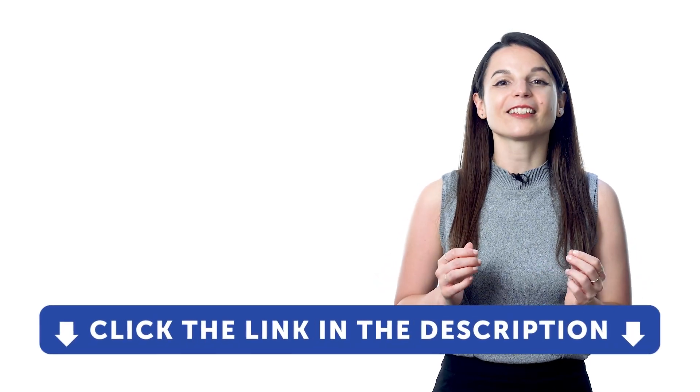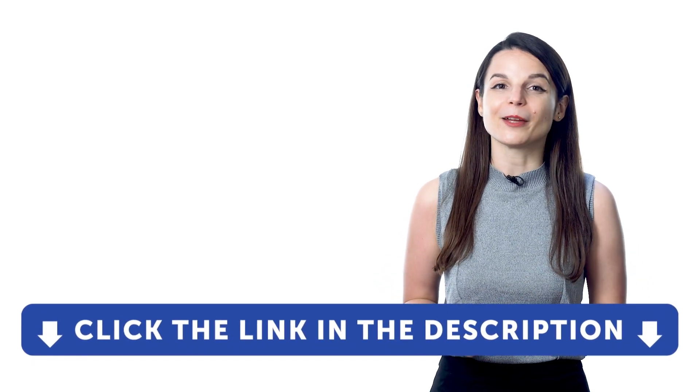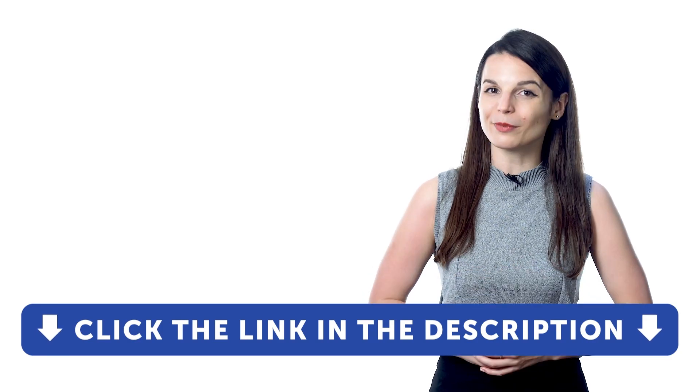So, if you want to learn your target language and don't have access to our learning program, sign up for a free lifetime account right now. Just click the link in the description to get your free lifetime account, and you'll get a free 7-day trial to our premium plan.